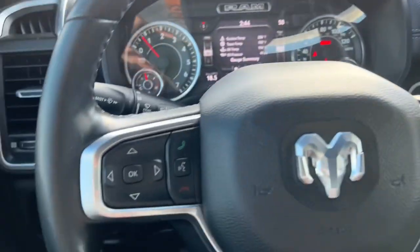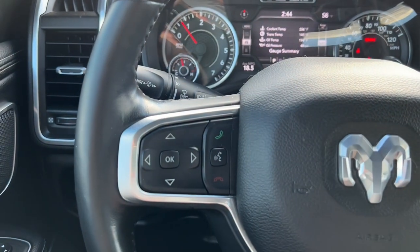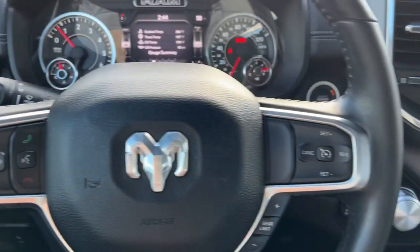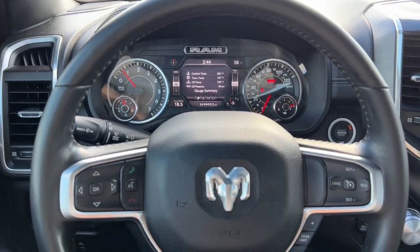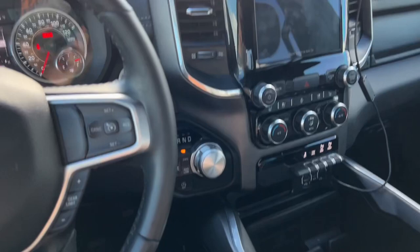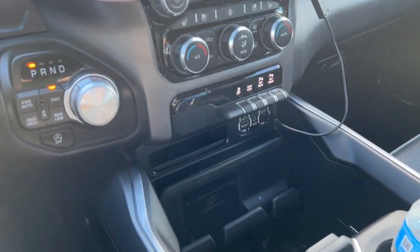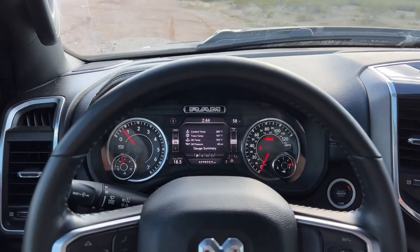This button is voice command for the built-in navigation, and this one is to answer a phone call. You can also hold it and talk to Siri or say 'OK Google' — all of those commands work and display on the screen, as long as you are plugged in via USB or USB-C.